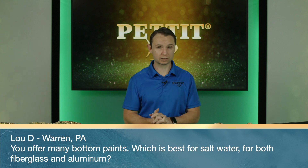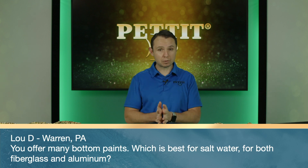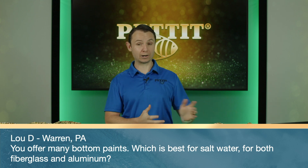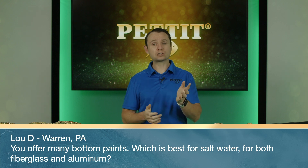Lou D. from Warren, Pennsylvania — you offer many bottom paints; which is best for salt water for both fiberglass and aluminum? Because we're talking about Hydrocoat today, Hydrocoat Eco would be the perfect product. Fresh water has a real aggressive soft growth issue and the copper-free Hydrocoat Eco is perfect for both fiberglass and aluminum substrates. Bill C.V. from Southport, North Carolina — is there a white or gray Hydrocoat? Yes. Hydrocoat Eco comes in white, and you can also make it gray by adding a little bit of black Hydrocoat Eco.